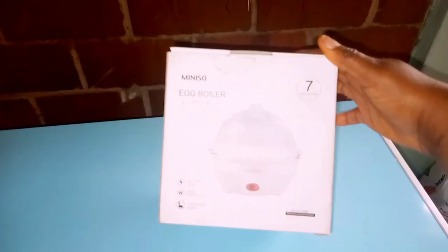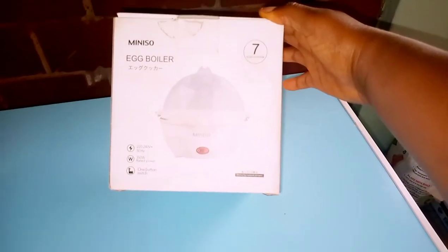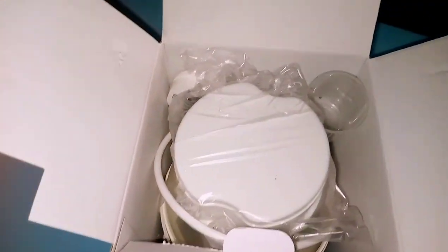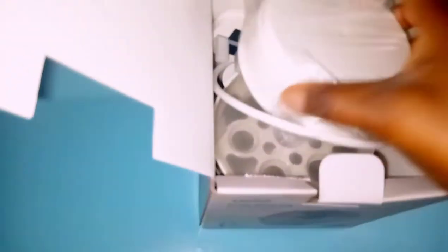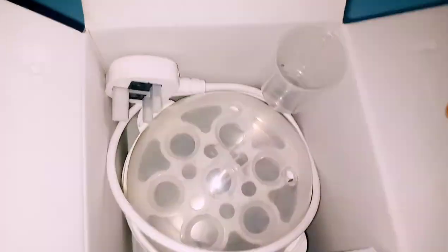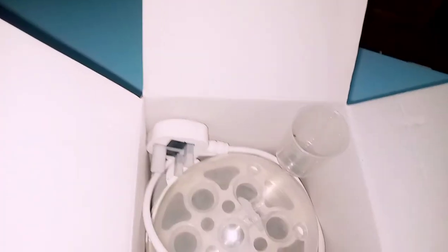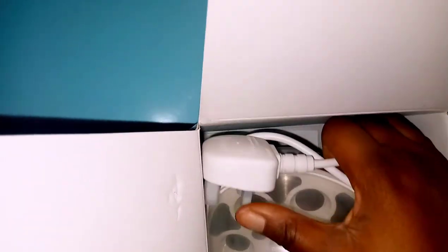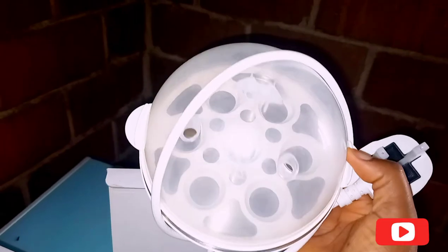Over here is a gift — an egg boiler. I've actually not tried it; this is my first time seeing this egg boiler. I'm going to unbox it for us to see how it looks like, and one of these days I'm going to try it out. I guess it's for boiling eggs. If anyone in the comment section has tried this, please let me know how to use it because I think there's a manual inside.